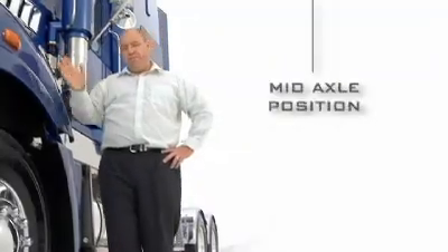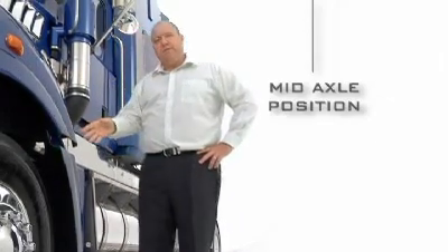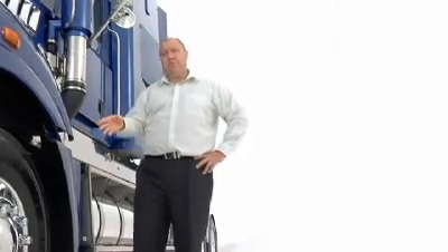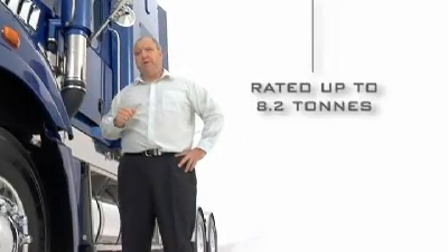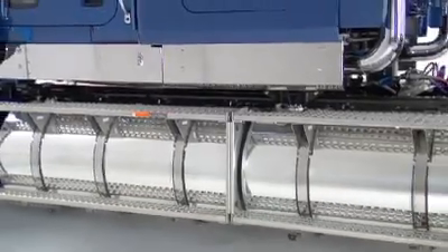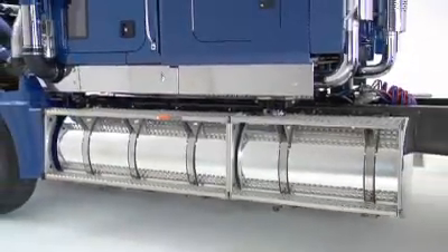The Super Liner runs a mid-axle position for a good balance of weight distribution and turning circle. Six and a half tonne compatible front axle options are rated up to 8.2 tonne and run maintenance free unitised hubs. The fuel tank positions are optimised to utilise full axle ratings.